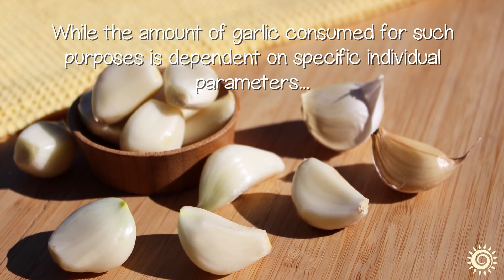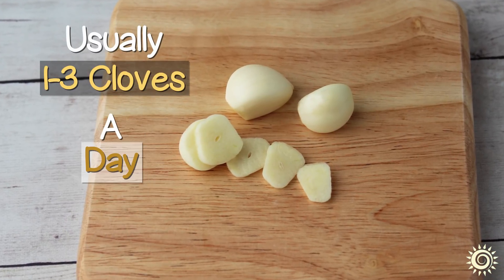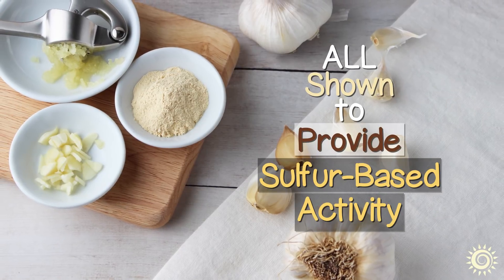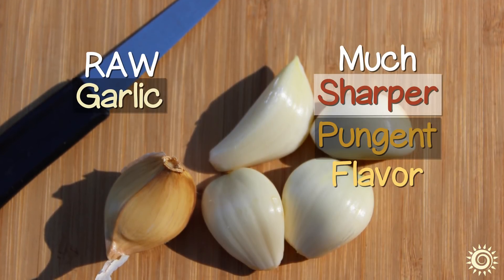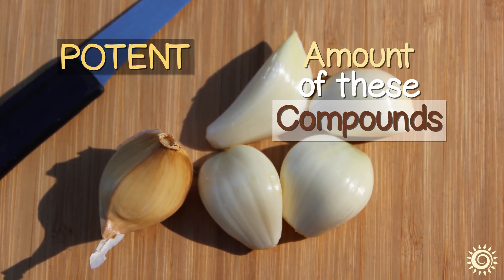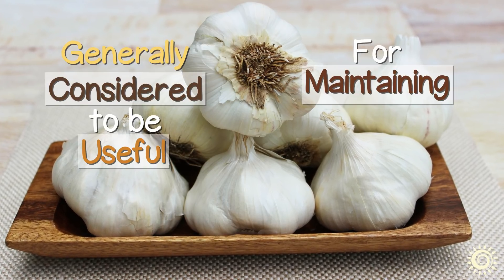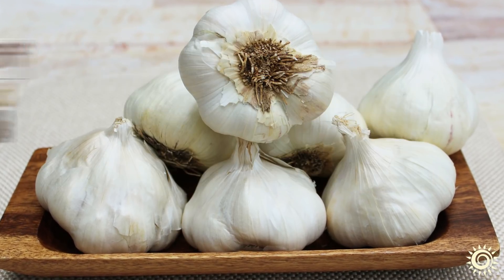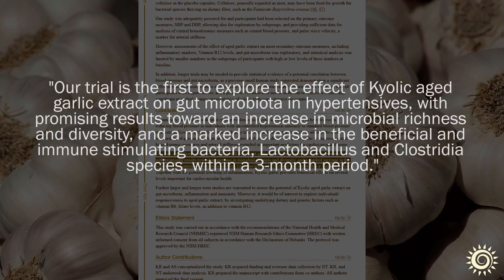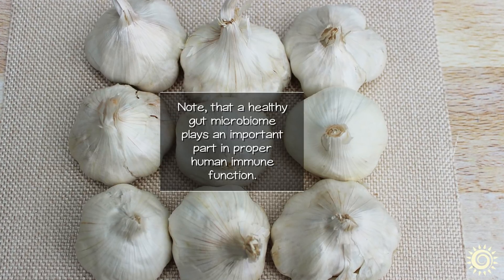While the amount of garlic consumed for such purposes is dependent on specific individual parameters, usually one to three cloves of raw or cooked garlic a day is considered an average dose amount. Fresh, heated, dried, and aged varieties have all been shown to provide sulfur-based activity. However, raw garlic obviously has a much sharper, pungent flavor than cooked or dried garlic, indicating that it may contain a more potent amount of these compounds. Although garlic can be too acidic for conditions like candida overgrowth, it is generally considered to be useful for maintaining a good balance of gut bacteria and warding off unwanted parasites. In some research, aged garlic extract was shown to be effective at increasing microbial richness and diversity. Note that a healthy gut microbiome plays an important part in proper human immune function.